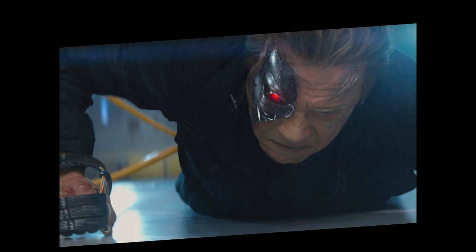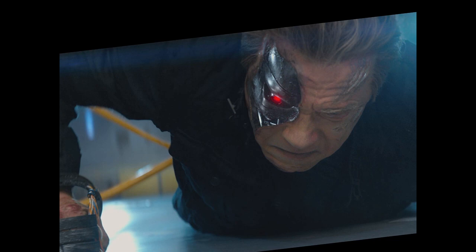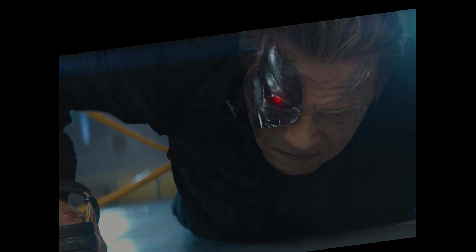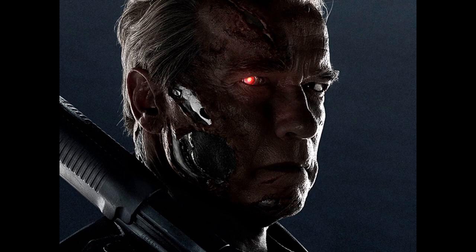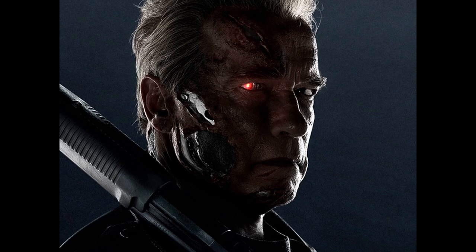Infiltration. A T-800 infiltrator is covered with living tissue that includes human-like flesh, skin, hair, blood, and other body fluids. The T-800 has a circulatory system controlled by a tiny pneumatic pump which maintains a constant pressure, allowing the T-800 to convincingly bleed when wounded. As the living tissue heat signatures match that of humans, thermal scanners fail to distinguish T-800s from real humans.